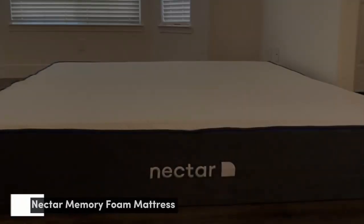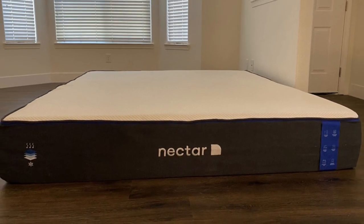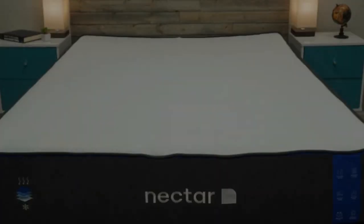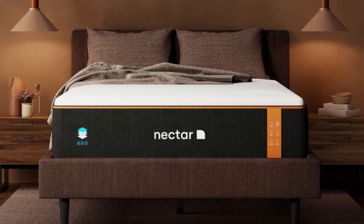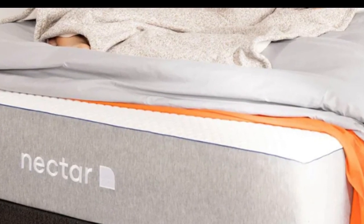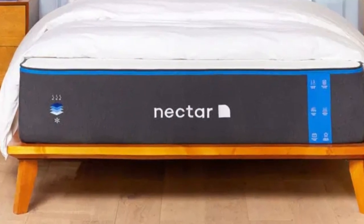Number 2 — who it's best for: value seekers, people who want an extended full-year sleep trial, and shoppers who want a memory foam mattress for their rental. Highlights include a competitive price, an ample comfort system to relieve pressure points, and a tensile poly-blend cover that helps keep the surface cool and dry. For people looking for a well-built mattress for a rental property at an accessible price point, the Nectar fits the bill.